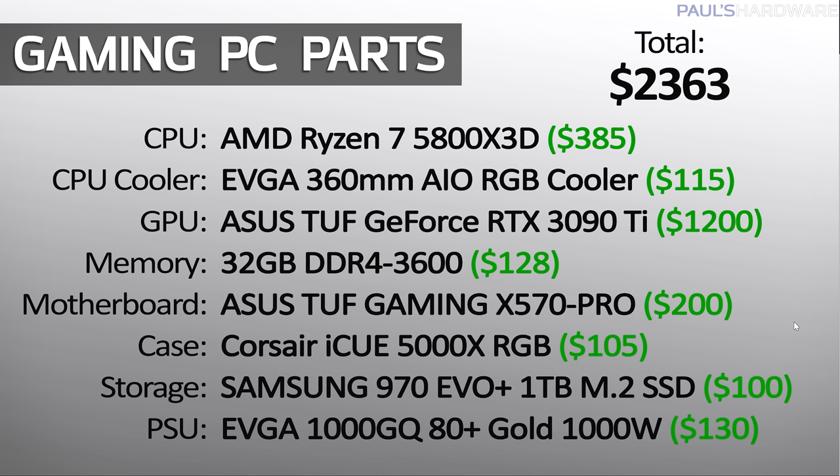Here it is, right now — my parts list for the fastest gaming PC that you can possibly build right now, within reason. I'm talking about the core base level performance of each part. Of course, you can do overclocking and liquid cooling and liquid nitrogen and stuff like that to make stuff faster, but I'm talking about something that's accessible in terms of off-the-shelf components. And the nice thing here is that the total price of the system is coming in at less than $2,400.